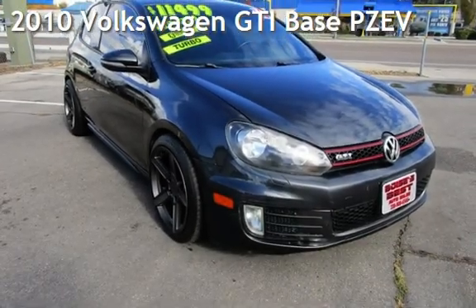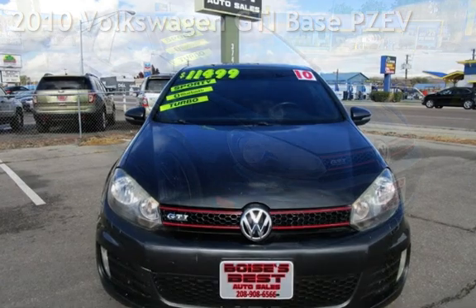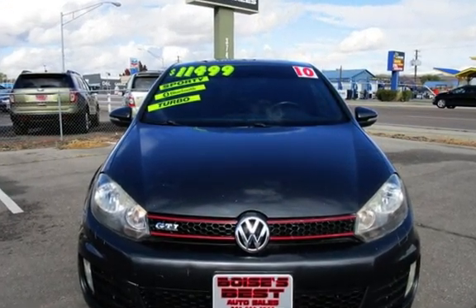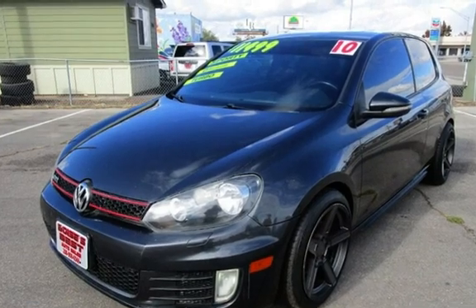Presenting a pre-owned 2010 Volkswagen GTI. This two-door hatchback has a four-cylinder, 2.0-liter i4 engine, with front-wheel drive and an automatic transmission.